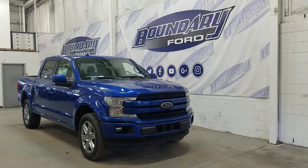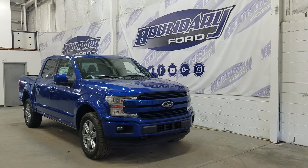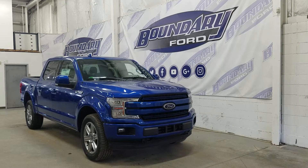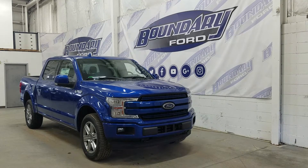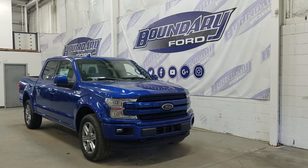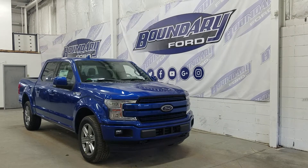The exterior color is Lightning Blue, and under the hood we have a 3.5L EcoBoost engine paired to a 10-speed automatic SelectShift transmission. At the front we have our LED high and low beam headlamps, as well as our LED daytime running lights, and a pair of fog lamps with two tow hooks, as well as an engine block heater.